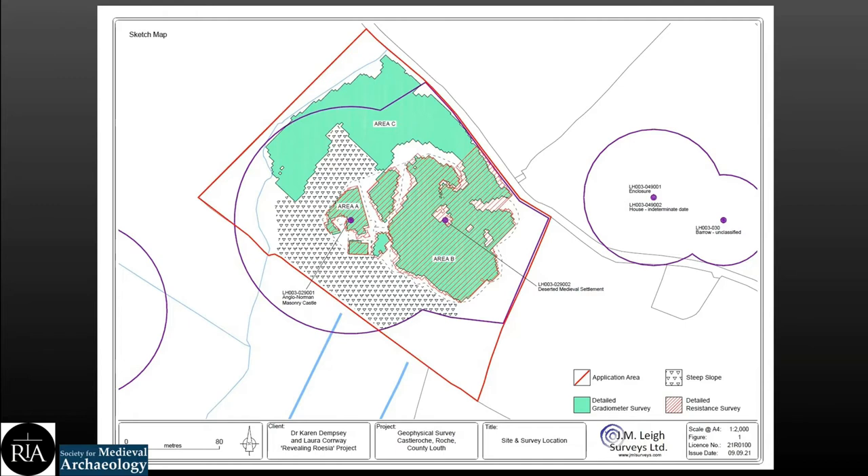The resistance survey focused on areas A and B and a small part of area C. A detailed resistance survey records variations in electrical resistance by passing an electrical current through the ground; the resulting resistance is recorded and presented in map form for interpretation. Resistance surveys are typically conducted where structural or stone features are anticipated. Data was collected with a parallel twin-probe array, with mobile probes separated by 0.5 meters, at sample and transverse intervals of 0.5 meters throughout. The survey took eight days to complete.